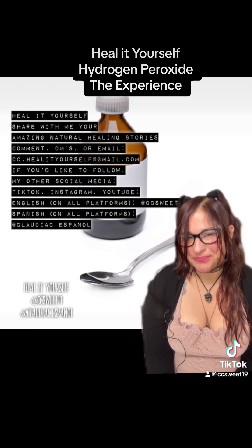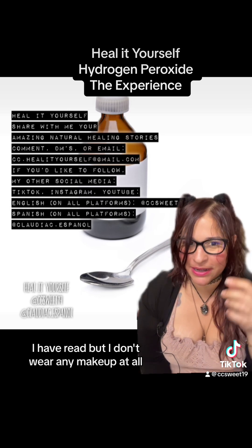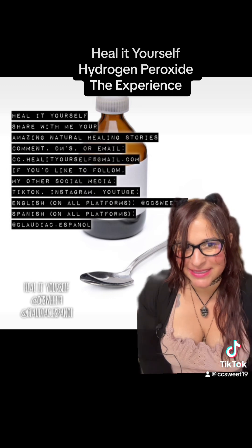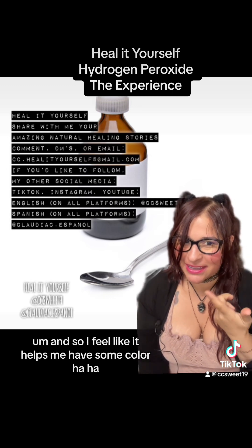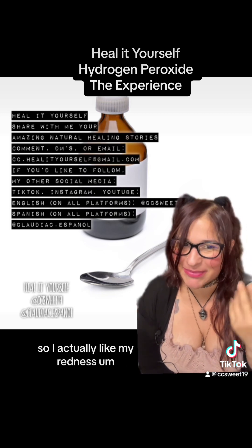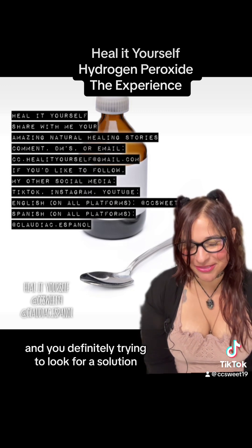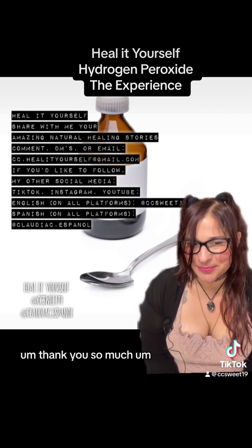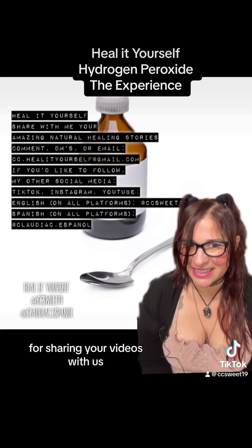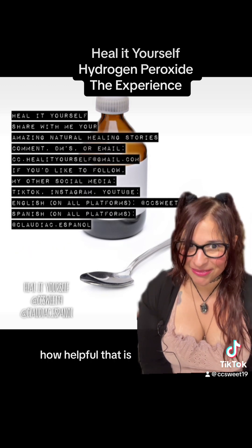So that was pretty amazing. I think this is a really helpful one, especially for women who have redness. I have redness but I don't wear any makeup at all — I only wear lip tint. I feel like it helps me have some color, so I actually like my redness. But if you hate your redness and you're looking for a solution, definitely try this. Thank you so much, Instagram friend, for sharing your video with us so we could see how helpful that is.